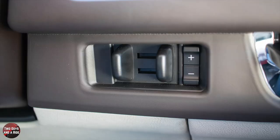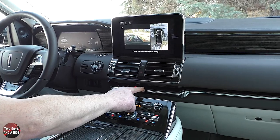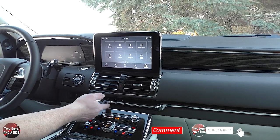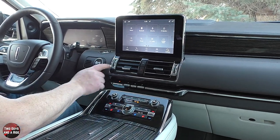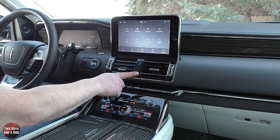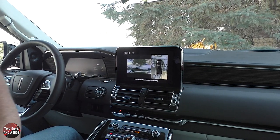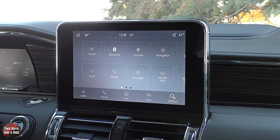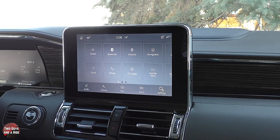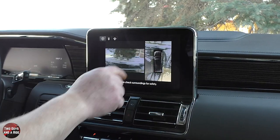There's a piano key transmission — a push for everything: park, reverse, neutral, and drive. I like that they're all the same and it flows with the dashboard. You've got vent controls, a hazard button, and a physical button for the forward-facing camera — just a simple click and you get it. Put it in reverse and the backup camera comes on automatically. This also has the 360-degree surround camera system, which is really nice.